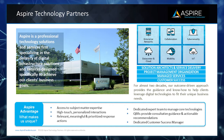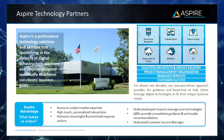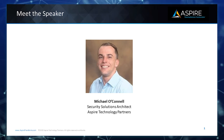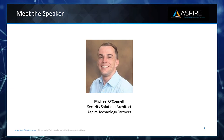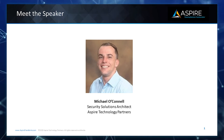Our core practice areas include enterprise networking, collaboration, cybersecurity, data center and cloud, mobility, and IoT. Today's Aspire subject matter expert is Mike O'Connell, a security solutions architect at Aspire Technology Partners, certified by multiple vendors. He has large-scale expertise on Cisco network security deployments in Firepower, ISE, AMP, Umbrella, and StealthWatch. Please welcome Mike.